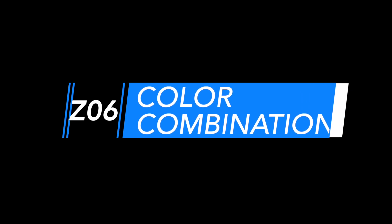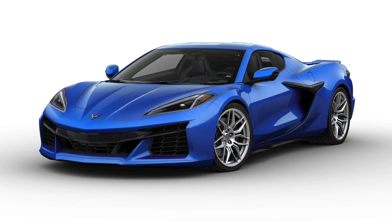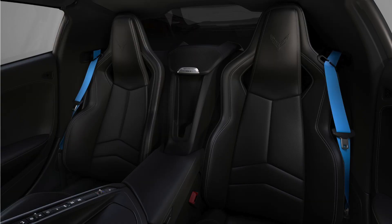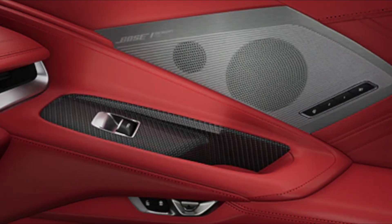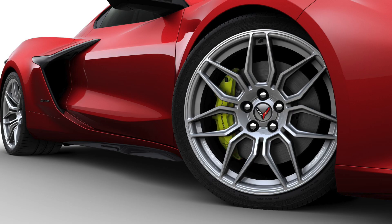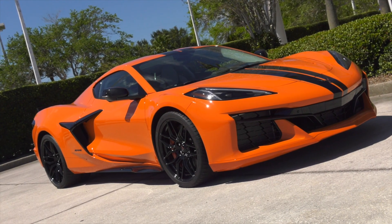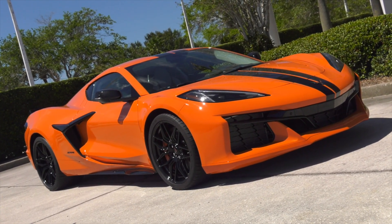The Z06 has 12 available exterior colors, seven available wheel packages, seven interior colors, six seat belt choices, two interior carbon fiber trim packages, and six available brake caliper colors. You could have thousands of options to make your Z06 exclusive to you.